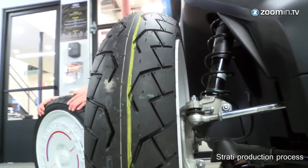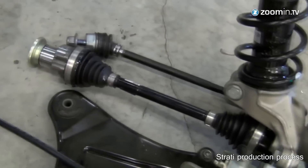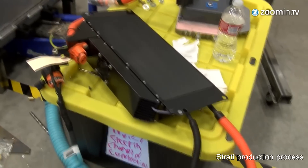Traditional cars are built using between 5,000 and 6,000 parts. The Strati is made out of just 49 parts, which took 44 hours to print.